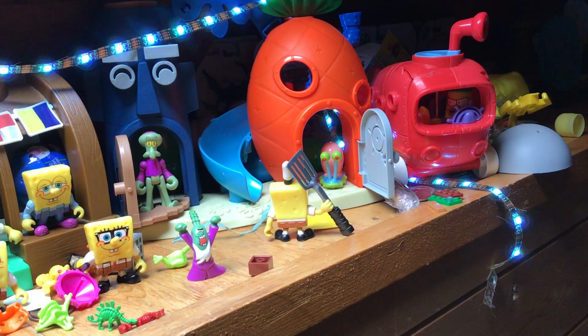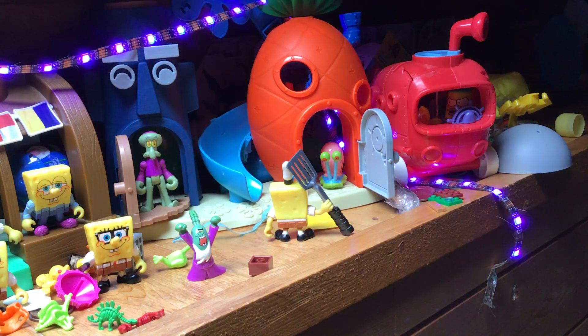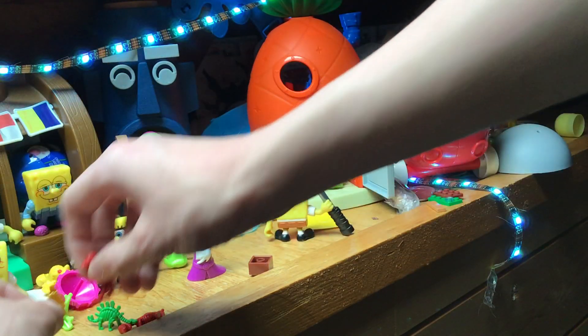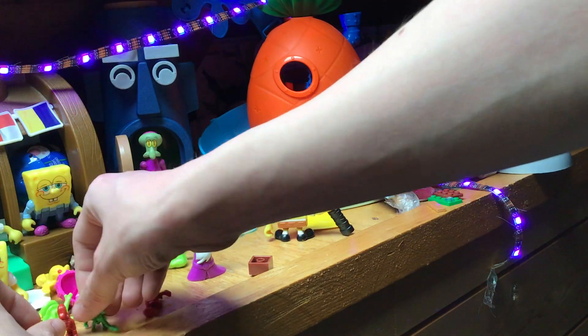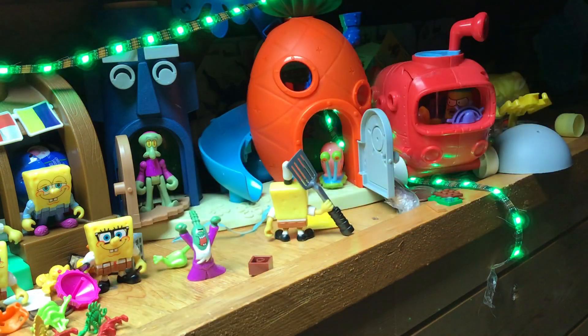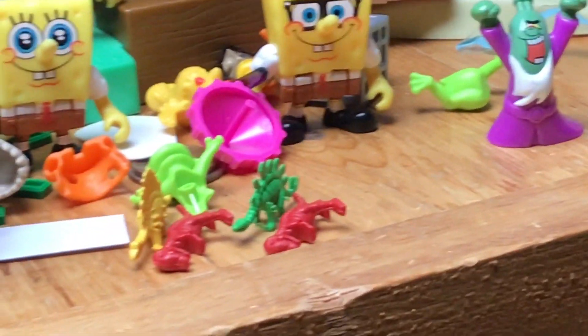Oh wait, here they are! We have an orange dinosaur, a yellow dinosaur, and a red dinosaur. We got different dinosaurs from our last egg hunt episode, so we have four now.